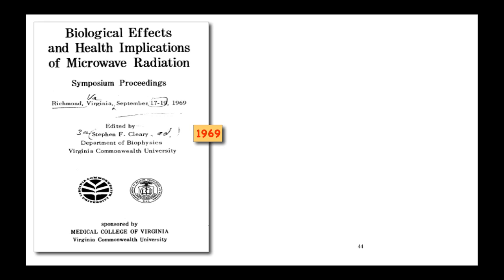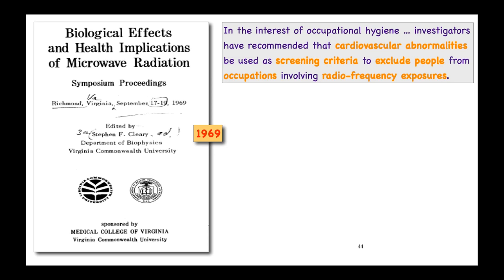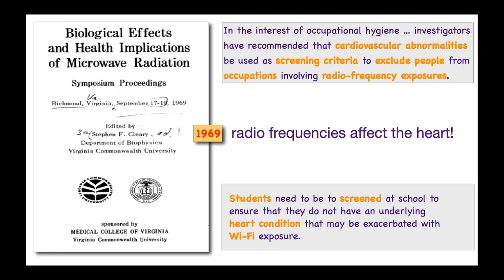At a conference on the biological effects and health implications of microwave radiation, scientists warned that in the interest of occupational hygiene, investigators recommended that cardiovascular abnormalities be used as screening criteria to exclude people from occupations involving radio frequency exposures. In 1969, the government knew that radio frequencies affect the heart and that some people are more susceptible than others. I strongly believe that students need to be screened at school to ensure they do not have an underlying heart condition that may be exacerbated by Wi-Fi exposure.